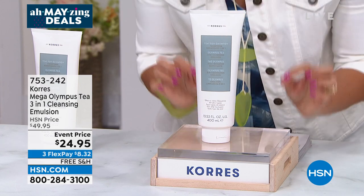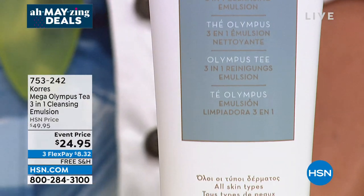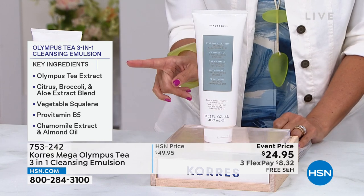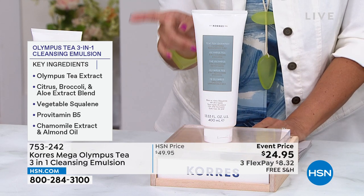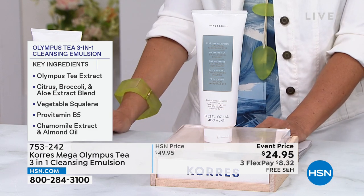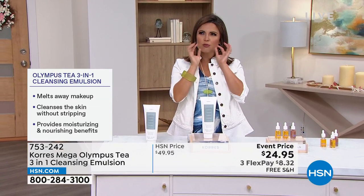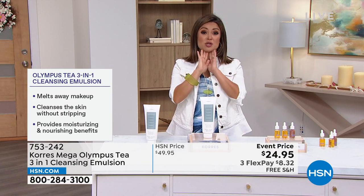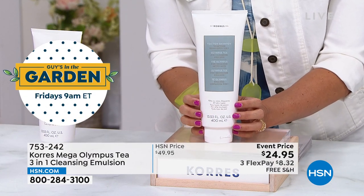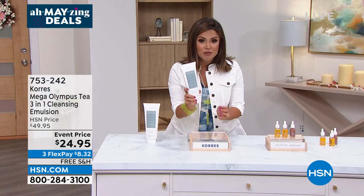Also look at the Korres Mega Size Olympus Tea Three-in-One Cleansing Emulsion — one of our deep discount offers. The regular size is just over 6.5 oz for $29; this is 13.5 oz for $5 less. Ingredients include Olympus tea extracts from the foothills of Mount Olympus, citrus, broccoli, aloe extract blend, vegetable squalene, pro-vitamin B5, chamomile, and almond oil extracts. It cleanses, melts away makeup, has a beautiful fresh scent, conditions and hydrates the skin, and is soap-free — won't strip essential oils. Double the size for less than the cost of the original.